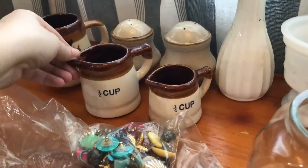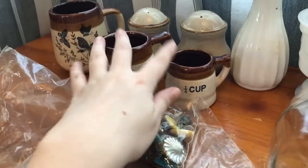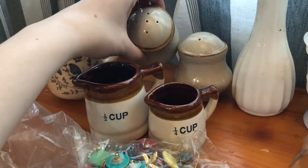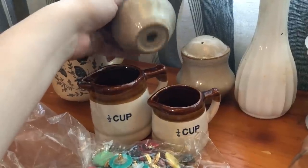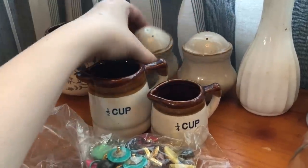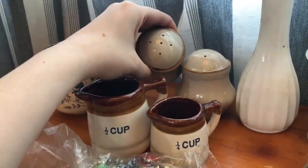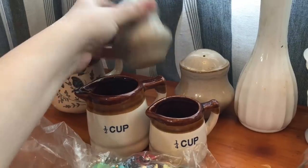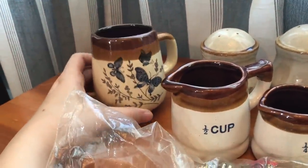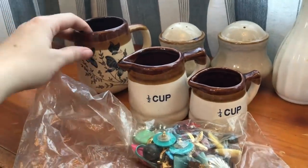I picked up some earthenware measuring cups — I've never actually seen earthenware measuring cups before. These are in great condition. There are only two of them, but I'll go ahead and put those in the booth. There was also a salt and pepper shaker set — one's missing the bottom plug, but they were free. One is a size three and the other is a five, which is a bit ambitious — I usually only see two and three. Maybe it's for Parmesan cheese or something. And then I thought this stoneware piece was really pretty with the butterflies on it — those are always cute for a little vase.